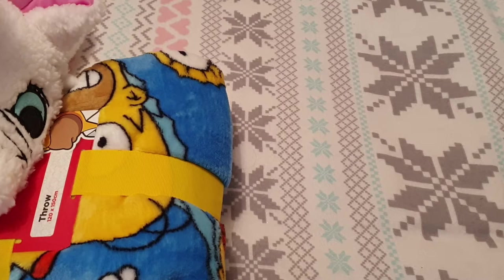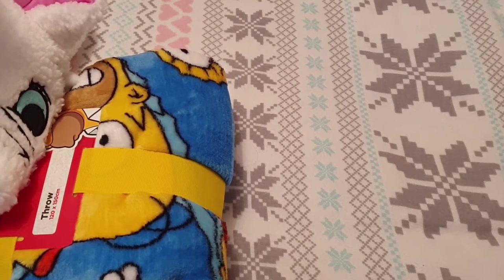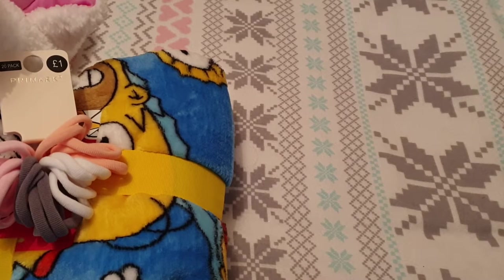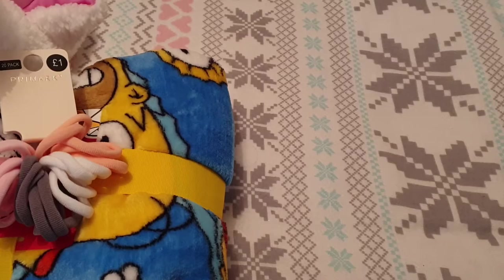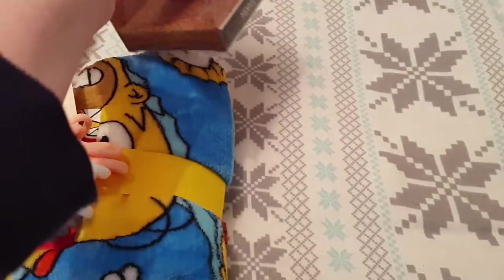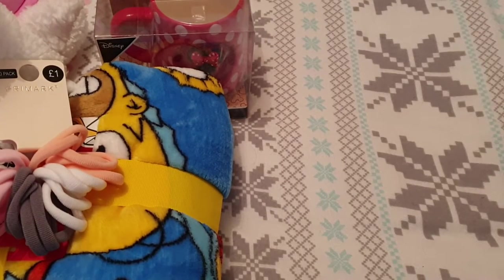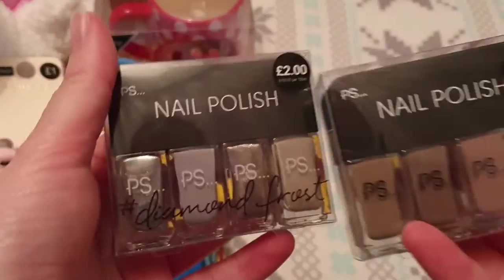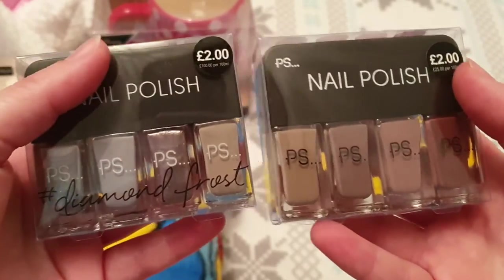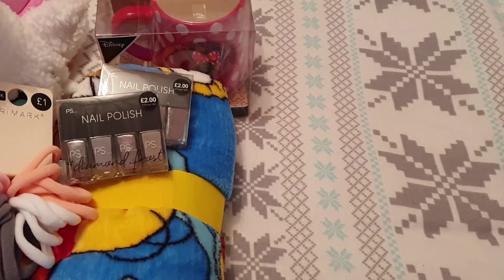Then a few little knickknacks I got for her — these little baubles for a pound each, to go in her Christmas stocking. Then for our friend Caroline I picked up this mug for six pounds and I'll probably put hot chocolates in there along with something else. Then for my gran, who I'm also doing a little gift basket for, I got her two packs of nail polishes and they were two pounds each. I think that's everything from Primark.